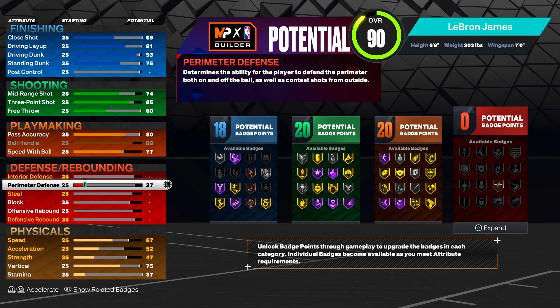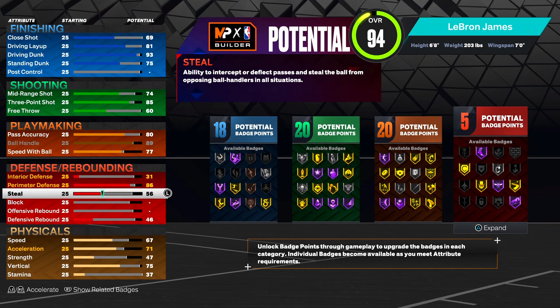We know LeBron has like a 95-96 perimeter defense, but this is 2K - we're going to give him an 86 perimeter defense. This is pretty solid; you don't need a high 90s anyway. Most six-foot-nine builds have like an 86 perimeter defense or like a 92, and 86 is solid.